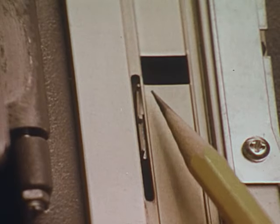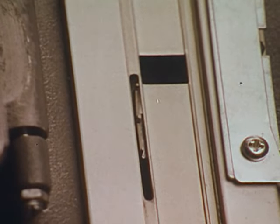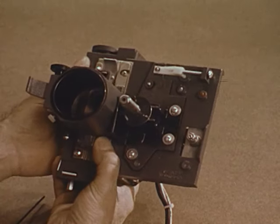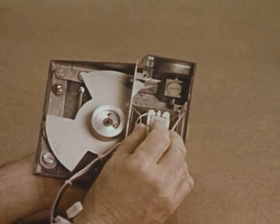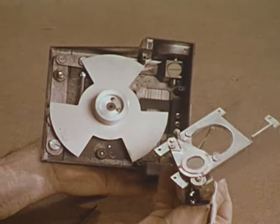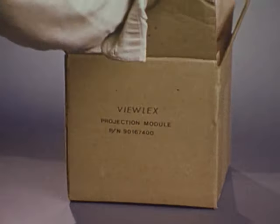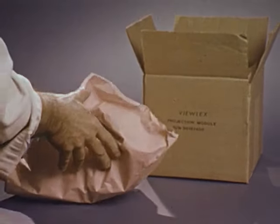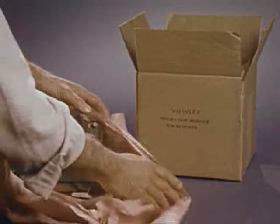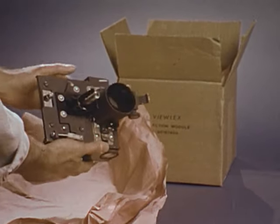For example, here's the three-tooth shuttle. The removed projection module may be serviced by your own technician. However, to benefit from System 16's minimum out-of-service time feature, a module kit will supply a working module for immediate replacement. The inoperative one is then returned to ViewLex for exchange with a factory-fresh replacement at once, so that your module kit inventory remains constant and always ready for use.